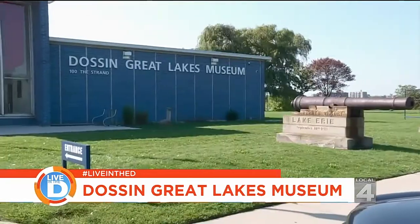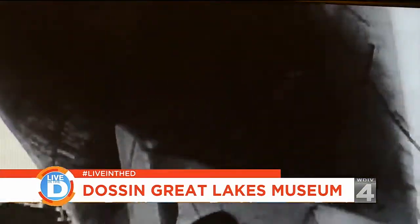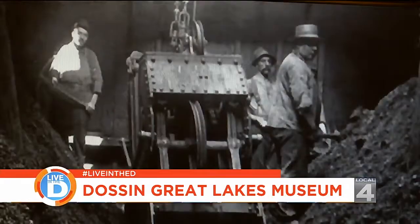So next time you're out on Belle Isle, don't just drive past this seemingly unassuming blue building on the south side of the island — it's there to tell a story. In fact, this building was the first building purpose-built to tell Great Lakes history in this region, and we've been doing it ever since.